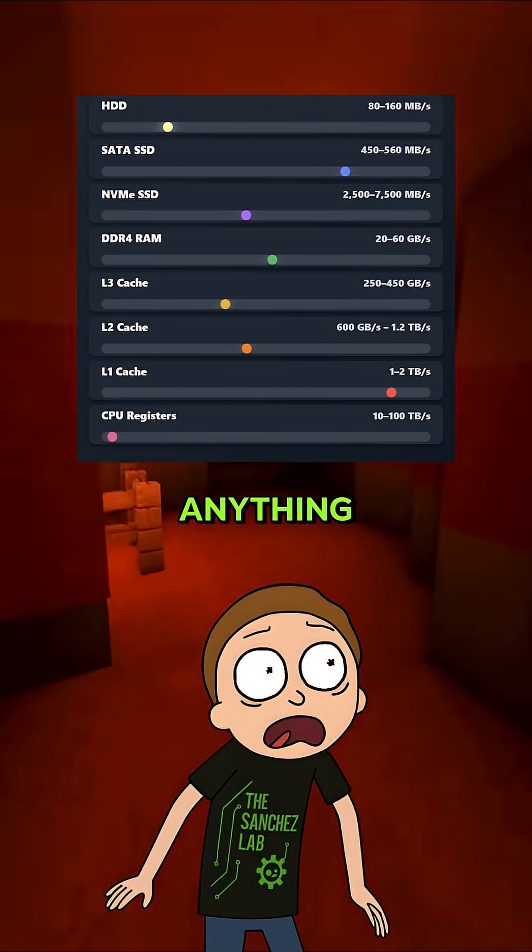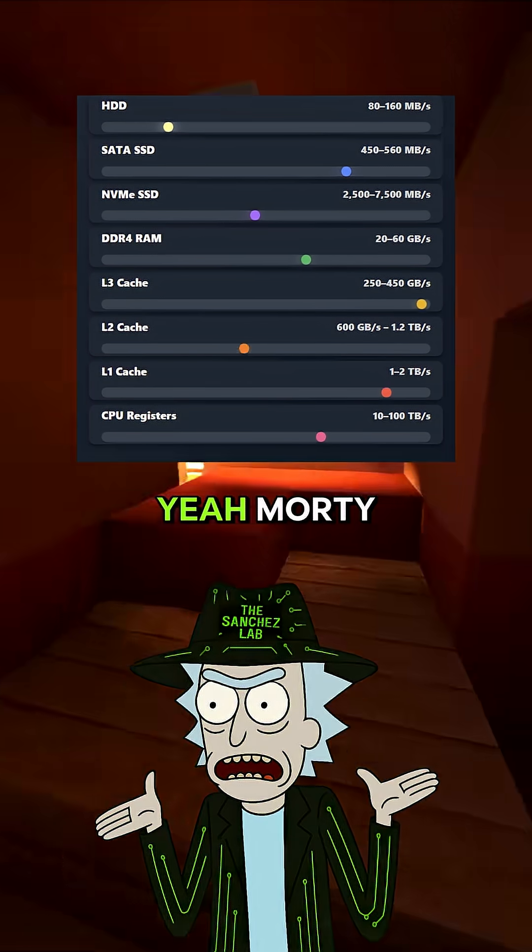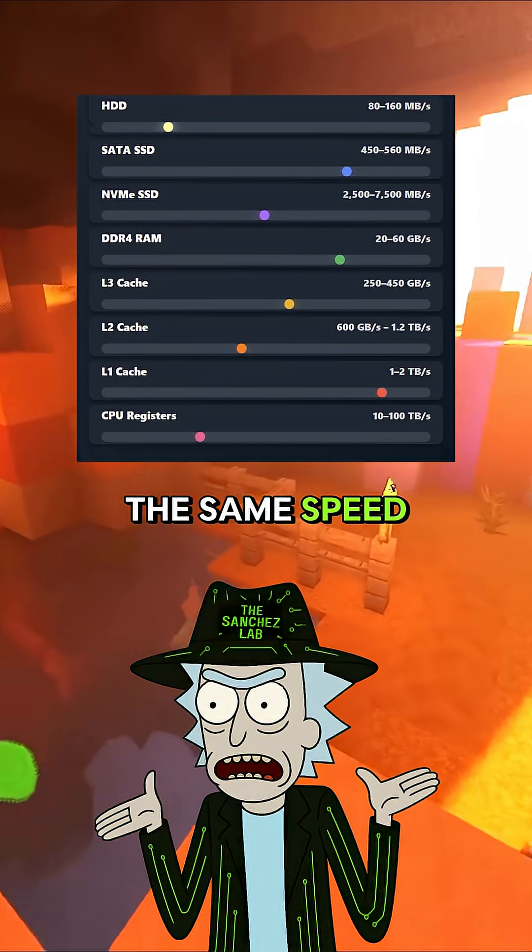Rick, why does my computer take forever to do anything? Isn't it all just data? Yeah, Morty, but not all data travels at the same speed. Let me show you.